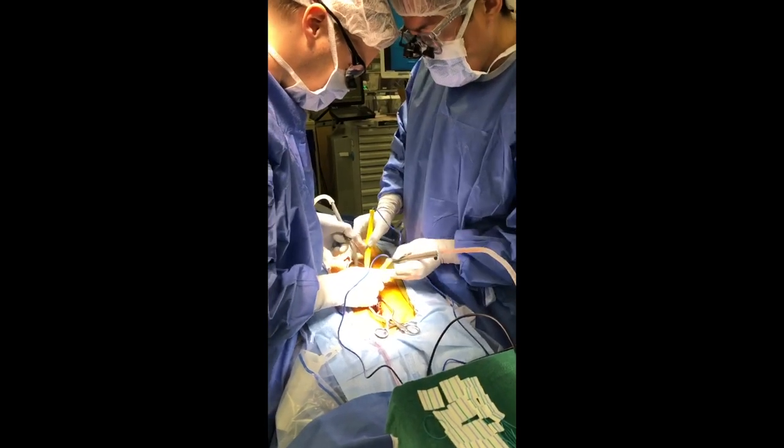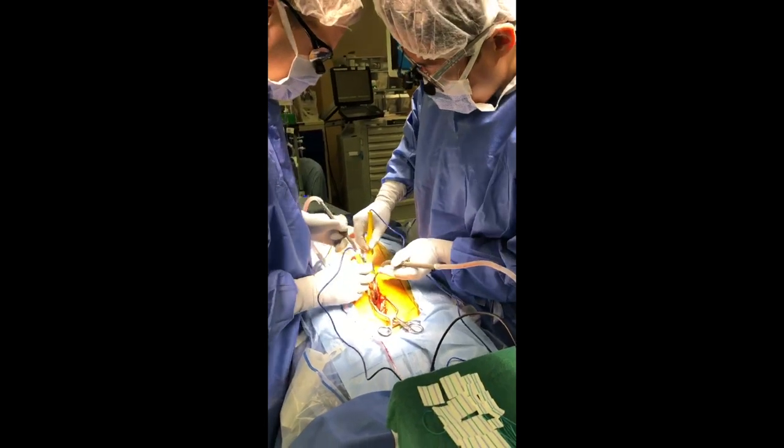During this rotation, we're paired up with one of the PGY-4 residents. Two days of the week are spent in clinic, where we learn not only post-operative care, but also which patients need surgery and when surgery is indicated. The other three days of the week are spent in the operating room, where you're almost always first assist on any surgical cases that may come in.